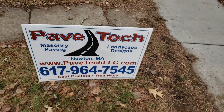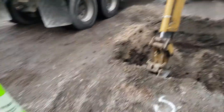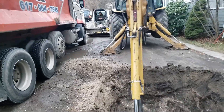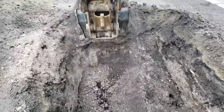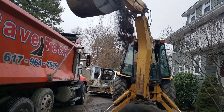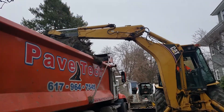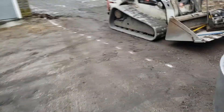Today is January 3rd, 2020 — first video. We're doing a private road in Newton, Massachusetts. We're going to be installing a dry well. After a bit of excavation I'll show you what's going on here. It took us a bit to get the permit, but we got the permit.